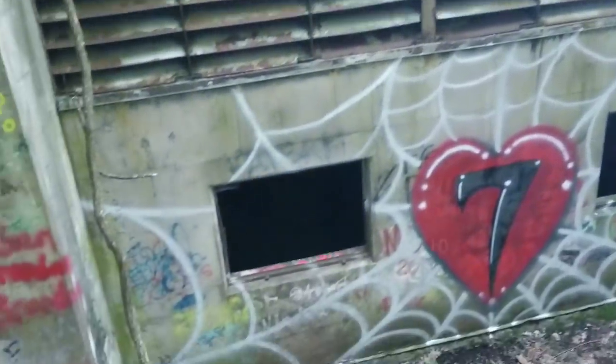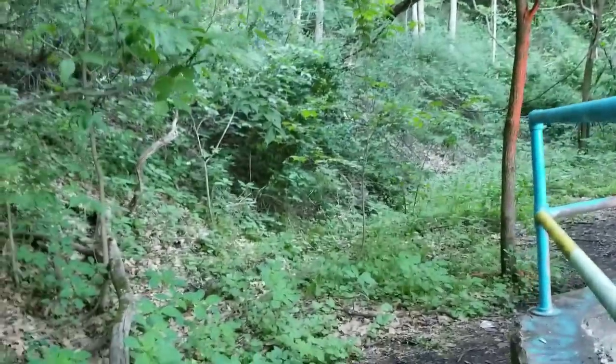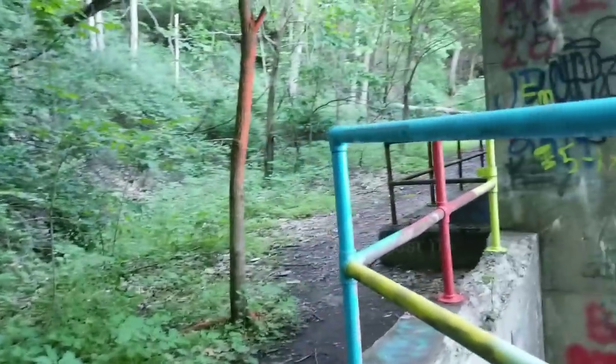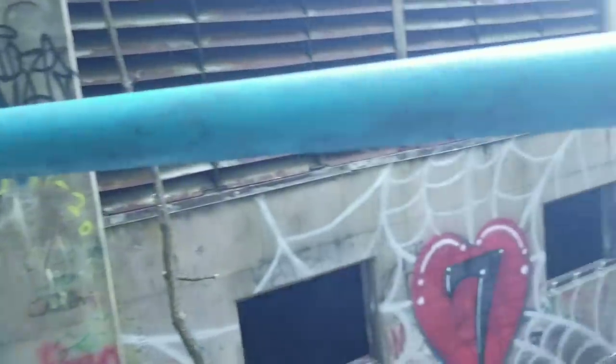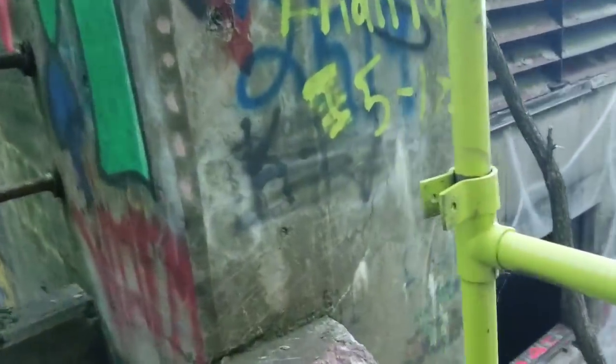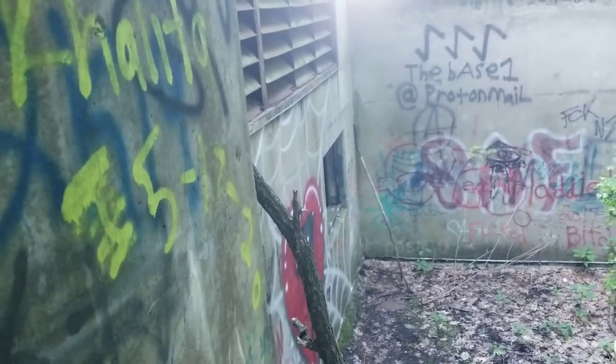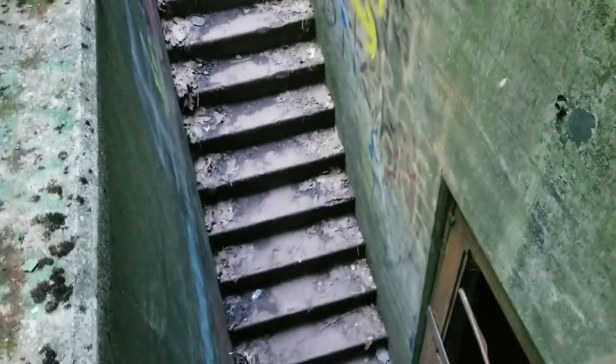It's this guy who makes videos of abandoned structures, abandoned buildings, abandoned places like this, abandoned railways, and tourist attractions — it's a pretty interesting channel. I watch that often. But it appears since last April when that video was made, somebody kicked in the door down here.